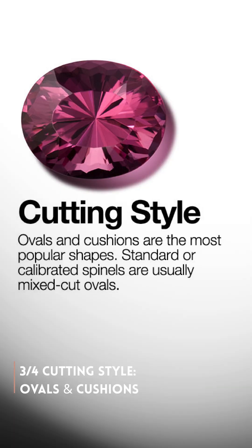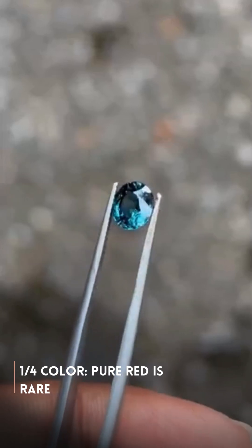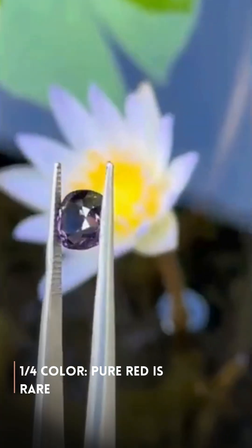Third, cutting style. The most popular shapes you'll see are ovals and cushions. A great cut maximizes the stone's sparkle.